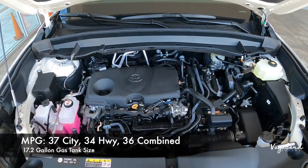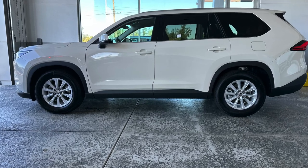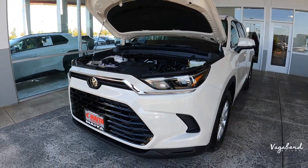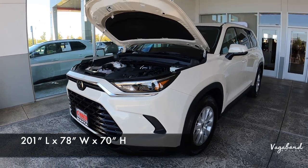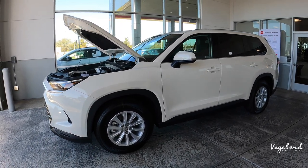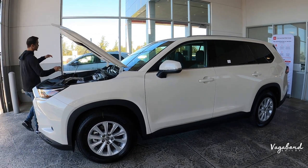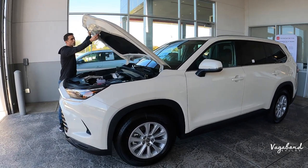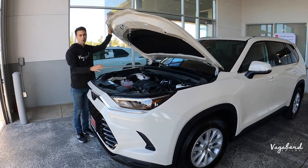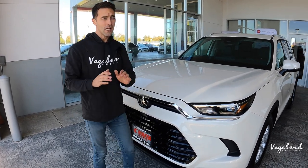It has a 17.2-gallon gas tank. Coming over to the side of the car, the length is 201 inches, 78 inches in width, and 72 inches in height, with 8 inches of ground clearance and a 3,500-pound towing capacity. That 3,500-pound towing capacity is exclusive to the 2.5-liter hybrid drivetrain. If you go with the 2.4-liter turbocharged engine, you get up to 5,000 pounds of towing capacity.